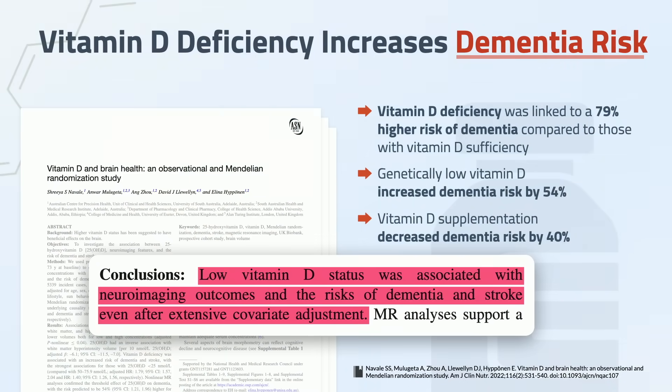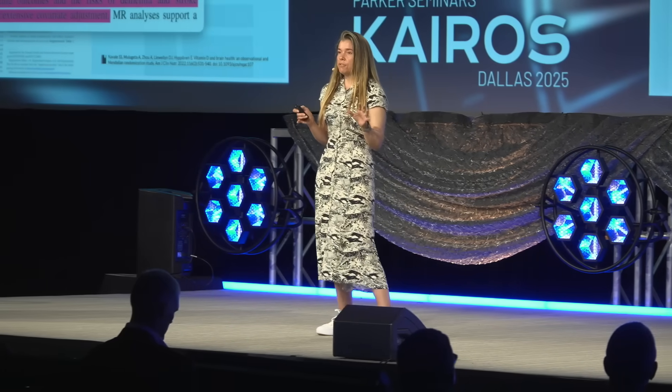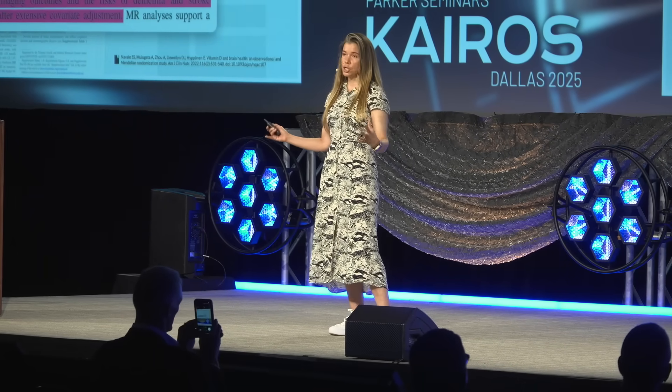Vitamin D also plays a very important role in cognitive aging. About 5% of the protein-encoding human genome includes many genes involved in cognition and neurotransmitter synthesis, including clotho. Clotho is a very important gene for cognition — studies show that people with variations of clotho that make it more active are protected against Alzheimer's disease and dementia, and they also perform better cognitively. Vitamin D deficiency is associated with dementia risk, and there are many, many observational studies out there confirming this.